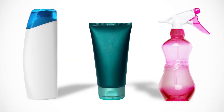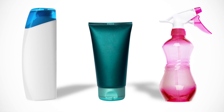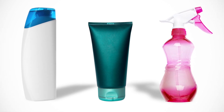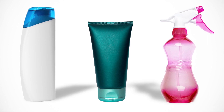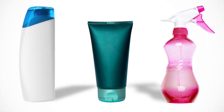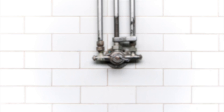Treating head lice: Head lice shampoos, cream rinses, and sprays have been tested and are safe and effective treatments for head lice. You can buy them at any pharmacy and you don't need a prescription. If you aren't sure which one is best for your needs, speak with a pharmacist. Read and follow the directions on the head lice shampoo, cream rinse, or spray.